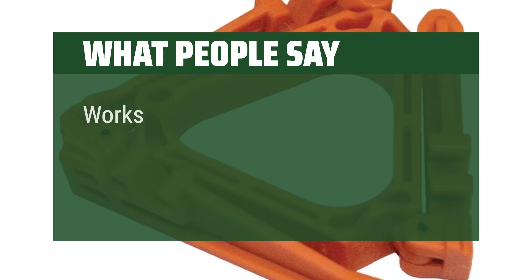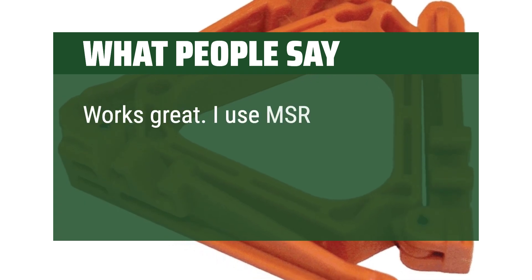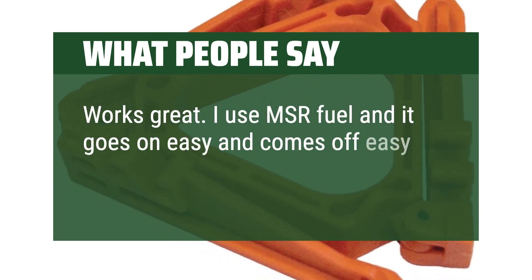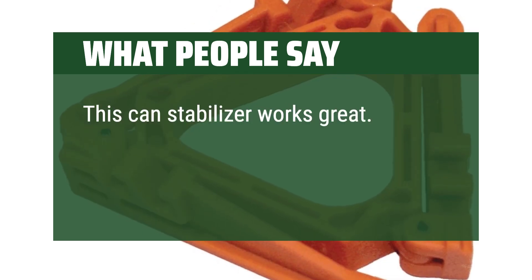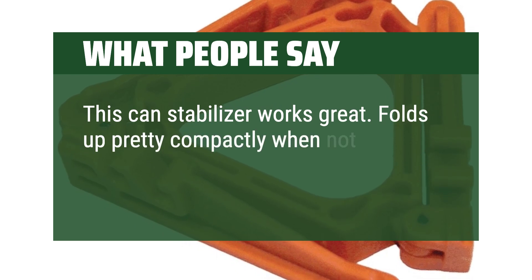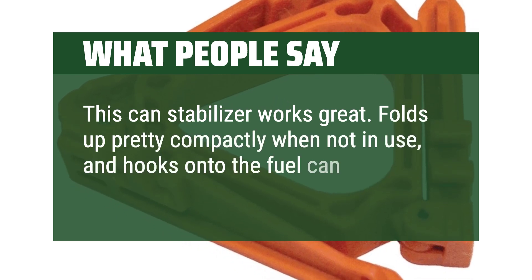What people say: Works great. I use MSR fuel and it goes on easy and comes off easy, holds the canister tightly. This can stabilizer works great. Folds up pretty compactly when not in use, and hooks onto the fuel can very strongly.